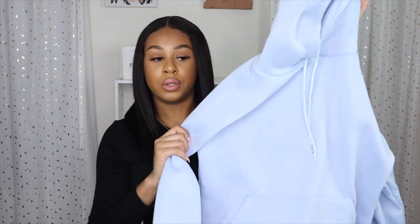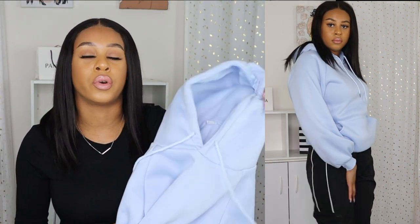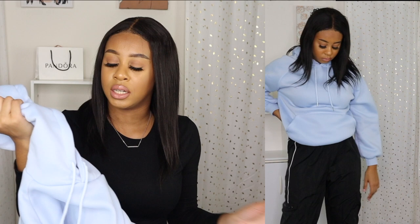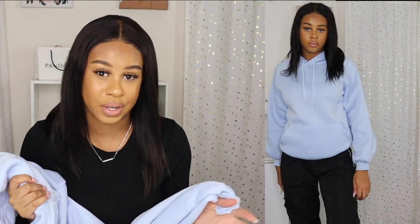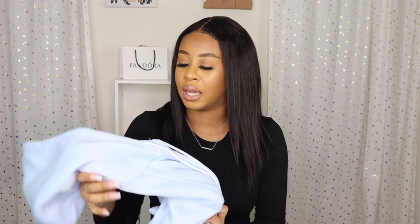I also got this blue hoodie — it's a light blue color and it was really comfortable. I have nothing really blue in my wardrobe, so I wanted to add this. It's really nice and thick, and it comes all the way down to my wrist, which is important because my arms are longer. I love everything about it and will definitely be keeping this one.